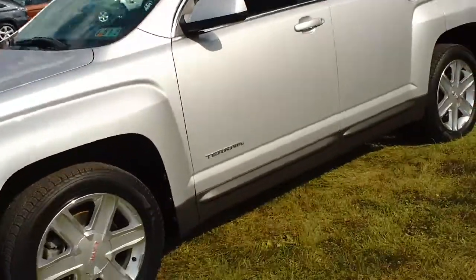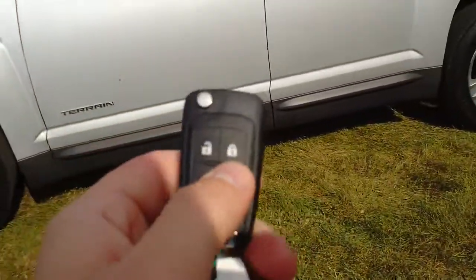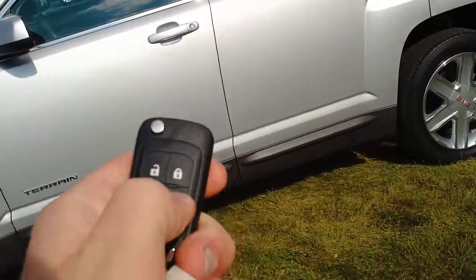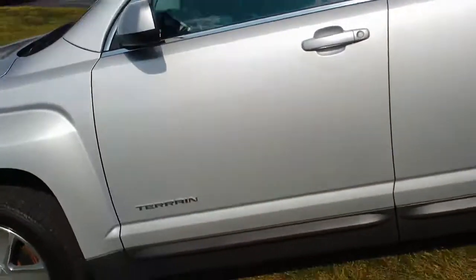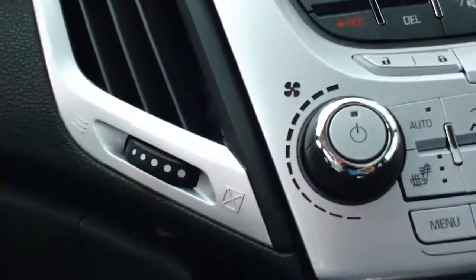This is the SLT model of the Terrain. It comes equipped with some pretty neat features. The first one we're going to show you is the remote start system. Simply press the lock button once, hold the remote start button, and the vehicle fires to life. Simply unlock it, hop inside, and turn the key to the on position.